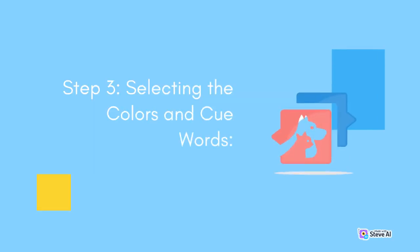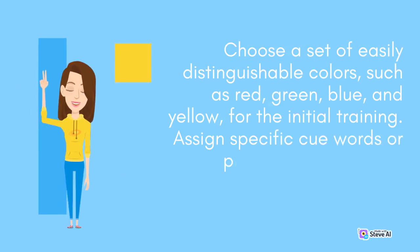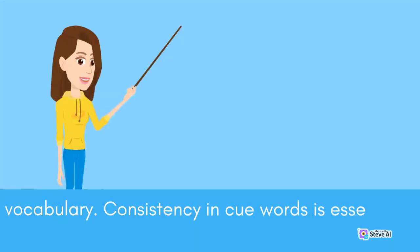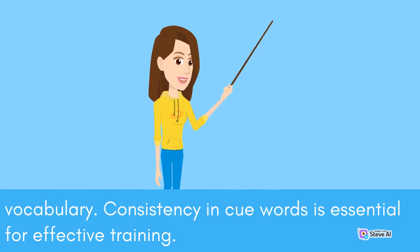Step 3: Selecting the Colors and Cue Words. Choose a set of easily distinguishable colors, such as red, green, blue, and yellow, for the initial training. Assign specific cue words or phrases to each color, preferably using short and distinct vocabulary. Consistency in cue words is essential for effective training.